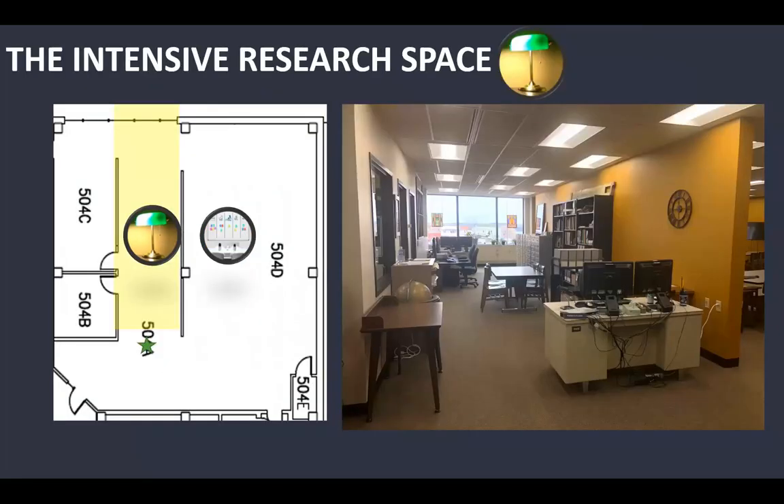This is the introspective research space. The two microfilm reading stations are there with all of our public newspapers on microfilm next to them. We have a small table so researchers can look at ledger books and maps. This is really the quiet, mediated space, and there's also a nice city view looking out the window.